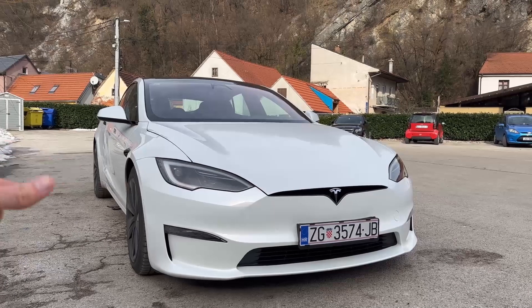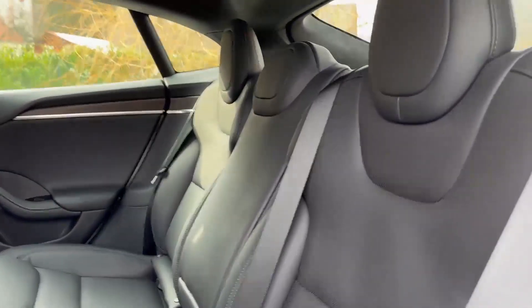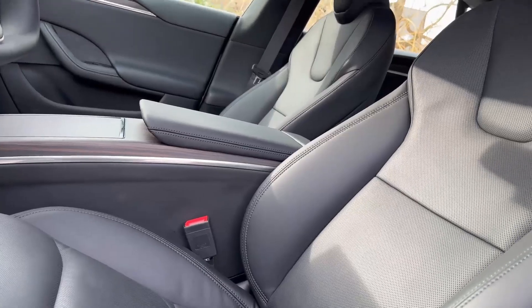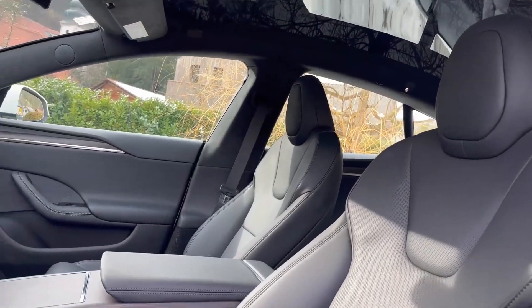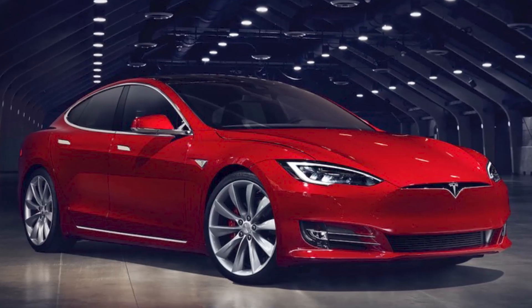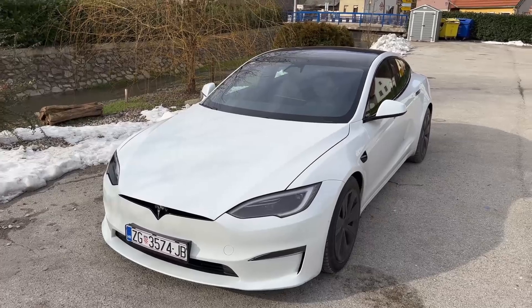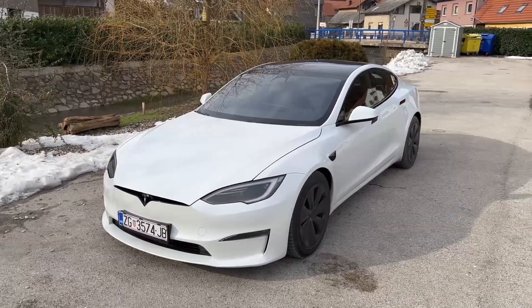The Nissan Ariya Evolve Plus is a stylish and technologically advanced electric SUV that offers a balanced blend of performance and comfort. With an EPA-estimated range of up to 289 miles, it provides ample driving distance for daily commutes and longer trips. The Ariya's design is characterized by its sleek lines and modern aesthetics, reflecting Nissan's commitment to innovation.